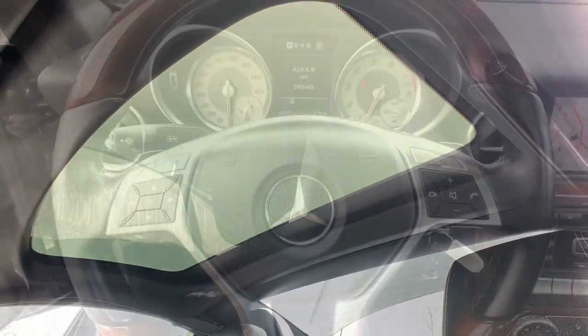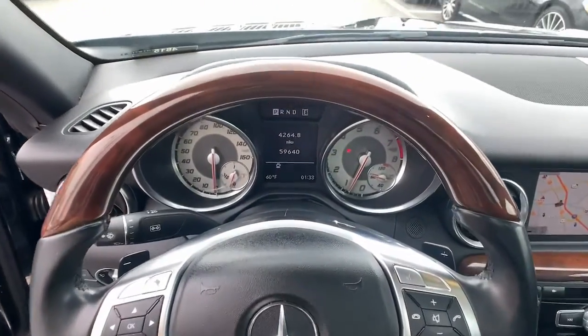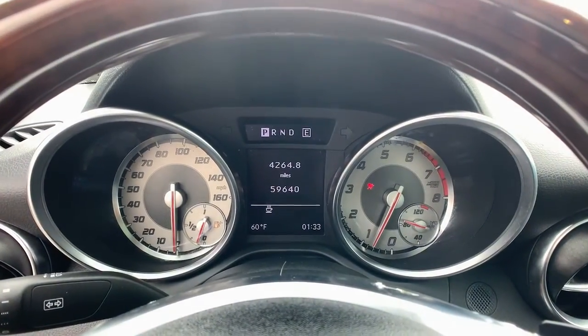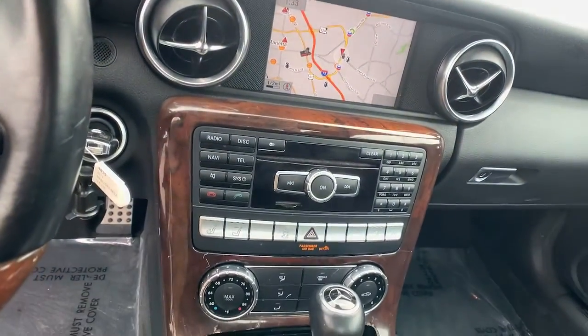Torn between quiet cruising or athletic frolicking? Get both in high style in this remarkable SLK class. See for yourself when you take it out for a test drive. Our professional staff looks forward to giving you excellent service.